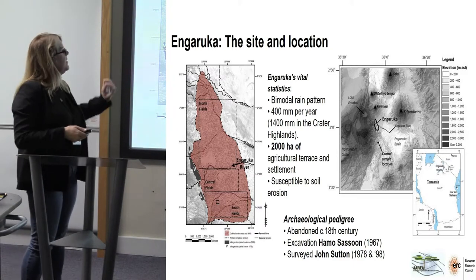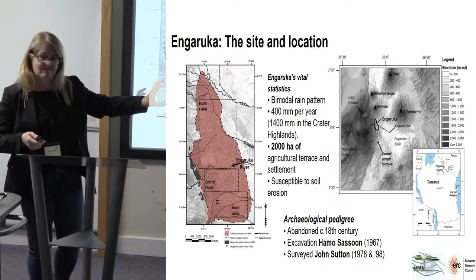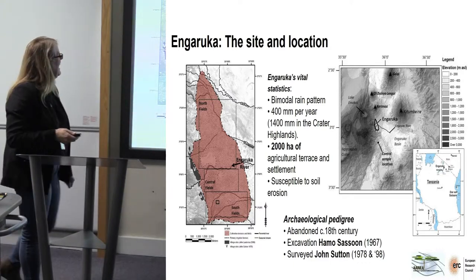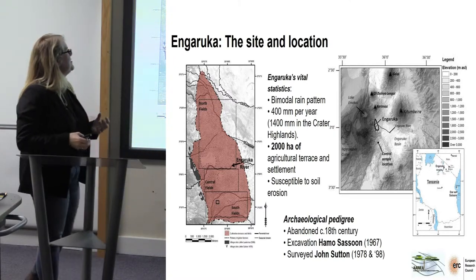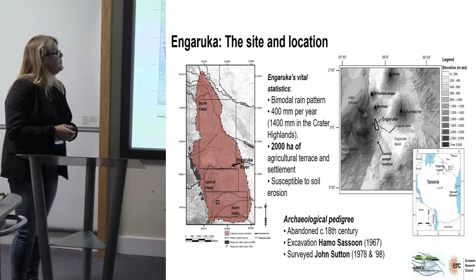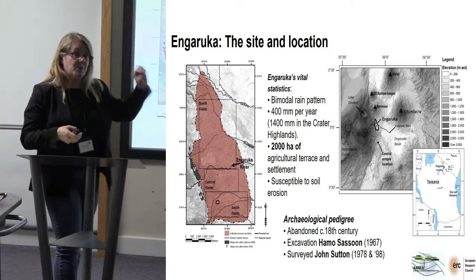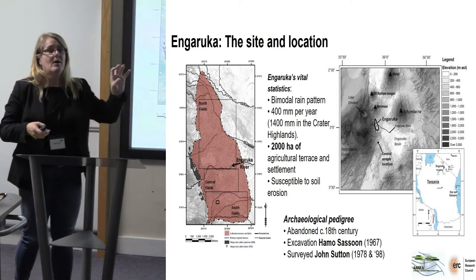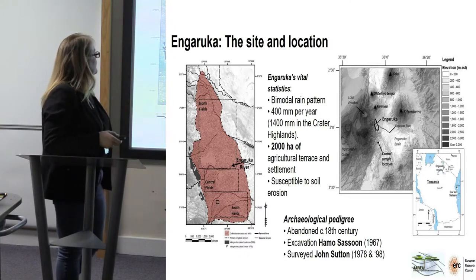However, in the Crater Highlands, where the Ngorongoro National Park is, they've got 1,400 millimetres of rain. And that actually feeds springs that supply the Nguruka River, which eventually comes down from the Crater Highlands into Nguruka itself.